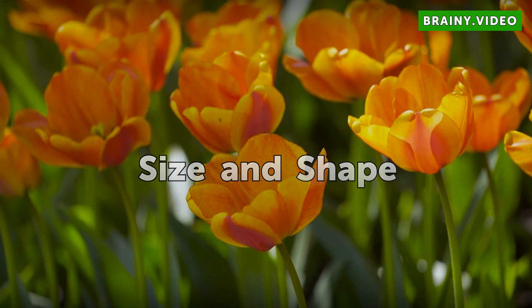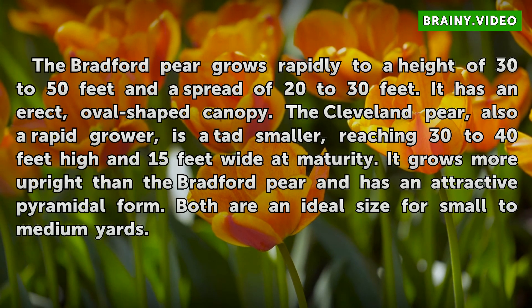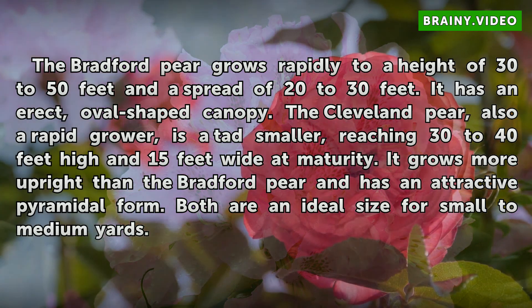Size and Shape: The Bradford pear grows rapidly to a height of 30 to 50 feet with a spread of 20 to 30 feet. It has an erect, oval-shaped canopy. The Cleveland pear, also a rapid grower, is a tad smaller, reaching 30 to 40 feet high and 15 feet wide at maturity. It grows more upright than the Bradford pear and has an attractive pyramidal form. Both are an ideal size for small to medium yards.